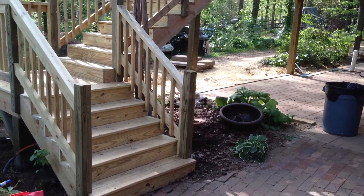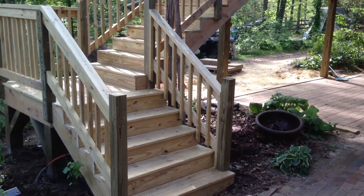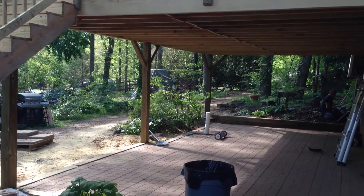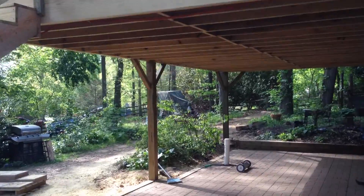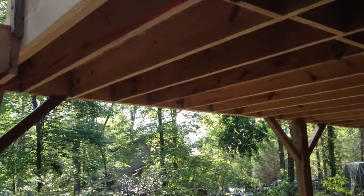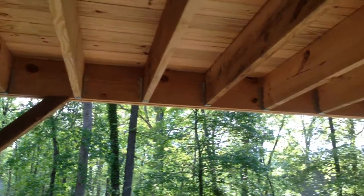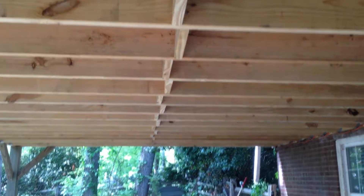Deck boards are all screwed down. All the rails and balusters are screwed down. Six by six posts. Diagonal bracing with four by fours. Galvanized metal joist hangers.